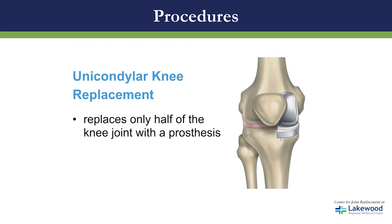Next up is the unicondylar knee replacement. This replaces only half of your joint with a new prosthesis.